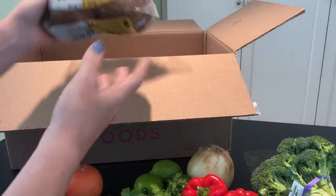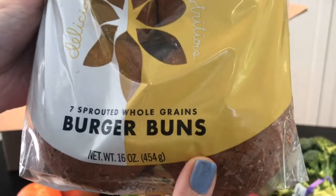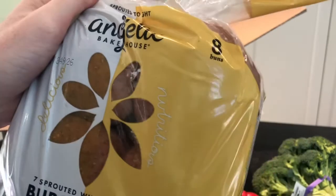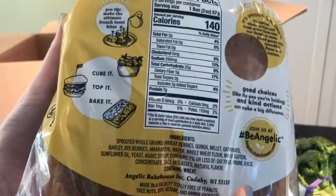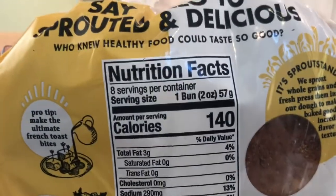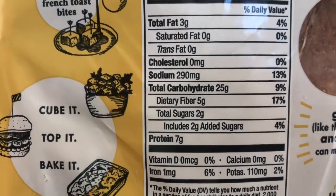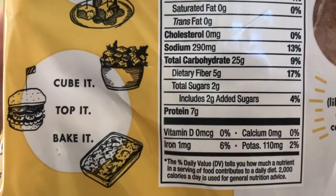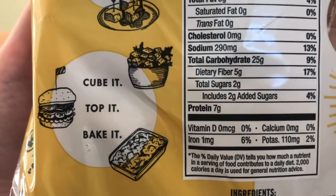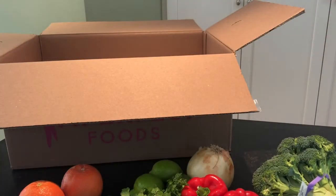And then for our burgers, we got these seven sprouted whole grain burger buns from Angelic Bakehouse. Three grams of fat, 25 grams of carbs, they do have a lot of fiber — five grams — a little bit of sugar and seven grams of protein. So kind of a better-for-you burger bun.